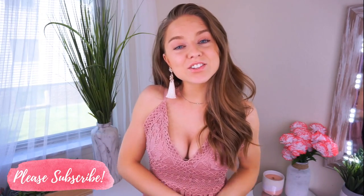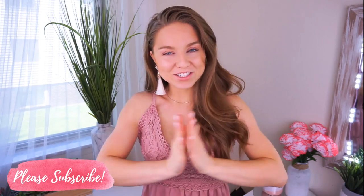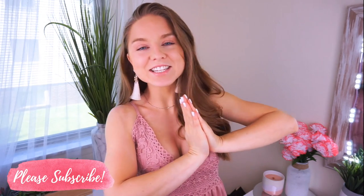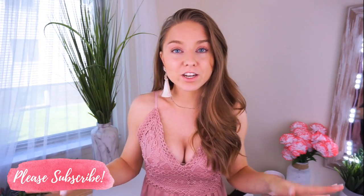Hey everyone, welcome back to my channel. Thanks so much for taking the time out of your day to watch my video. I am so happy to have you. So the Victoria's Secret Summer Annual Sale 2019 Summer Edition is here and I always get so excited for these videos and so do you guys.